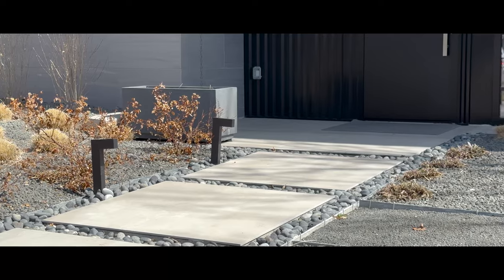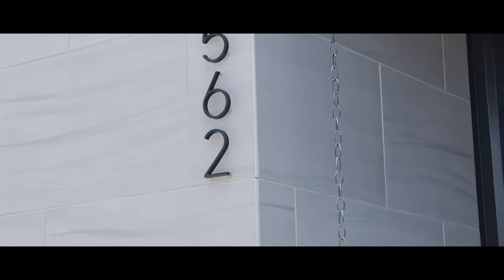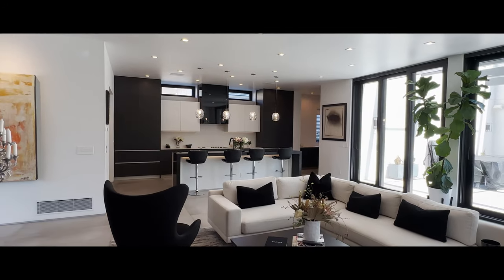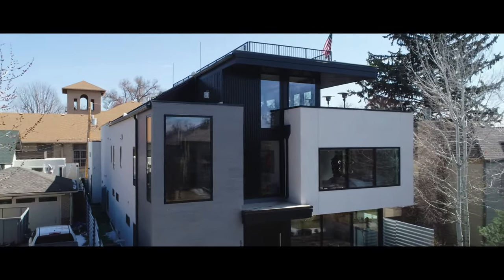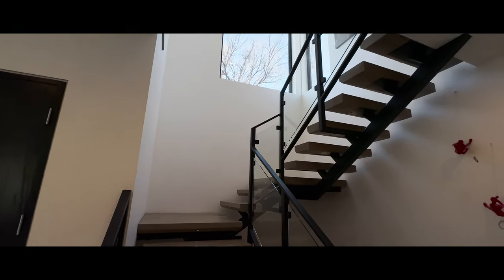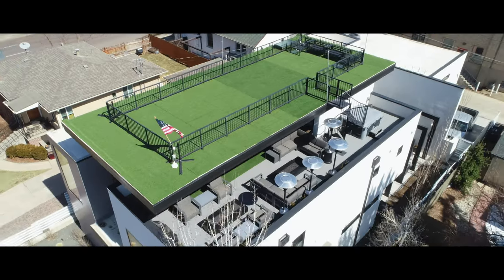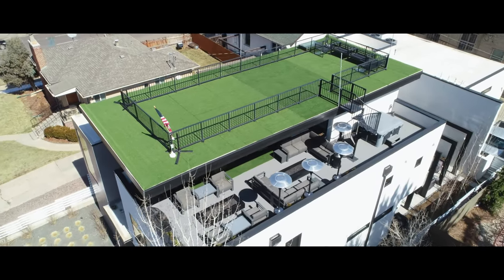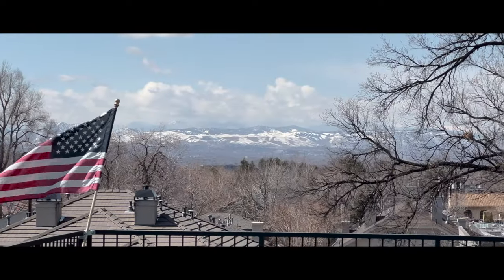Introducing architectural artistry at 562 Steele Street — Colorado's crème de la crème. Featuring four luxury levels with elevator access to each, and a southwestern-exposed rooftop complete with expansive mountain views, cityscapes, and sunsets.